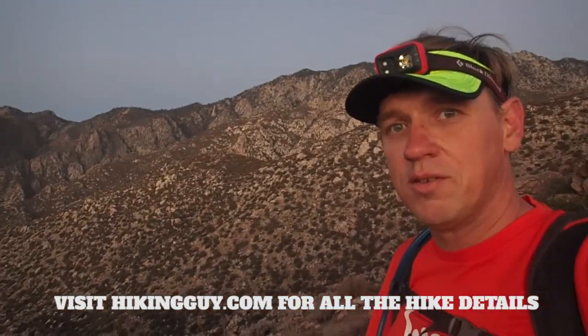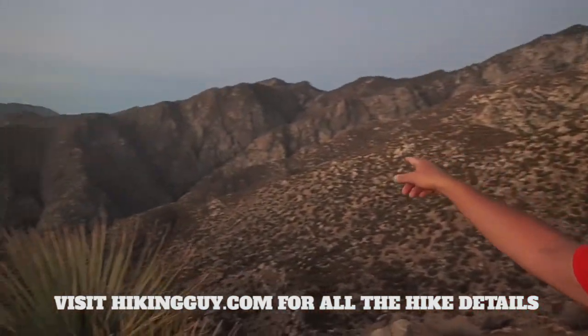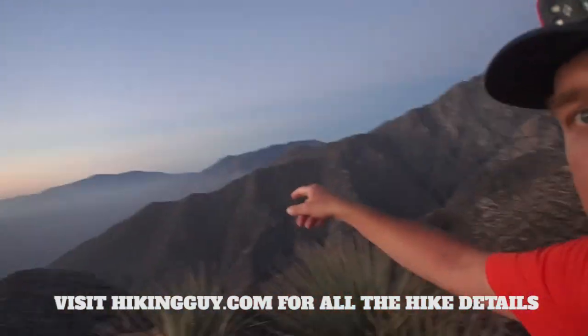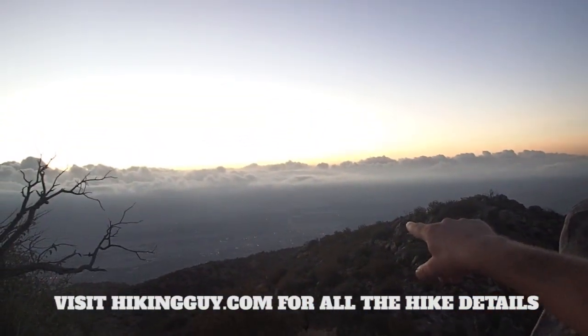Tough hike but obviously awesome, awesome views. You can see up to the mountain, all these mountains here. The trail you come up on is called the Skyline Trail because you can see the skyline of Palm Springs.